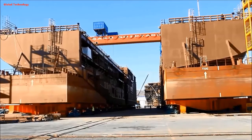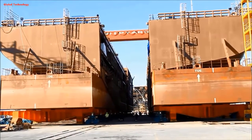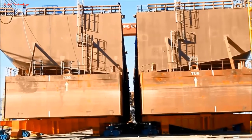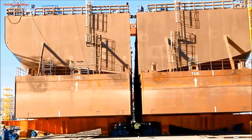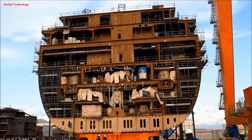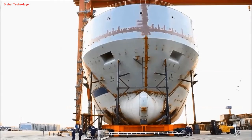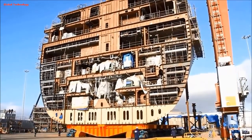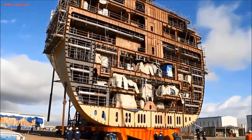Huge ships aren't built all at once like assembling a Lego model. They're actually constructed in modular sections and then put together like a giant jigsaw puzzle. The process starts with detailed digital designs dividing the ship into smaller, manageable sections called blocks. These blocks are typically built indoors, resembling giant metal boxes often containing multiple decks and even pre-fitted cabins.